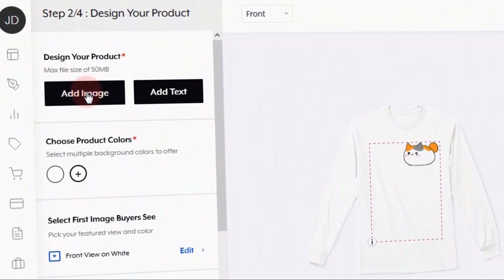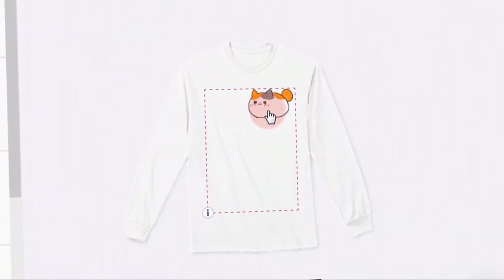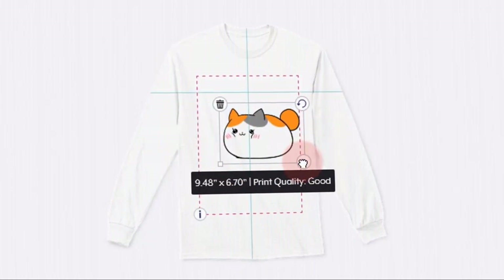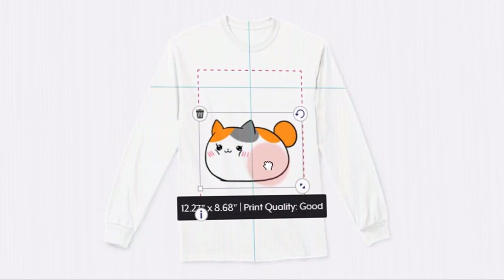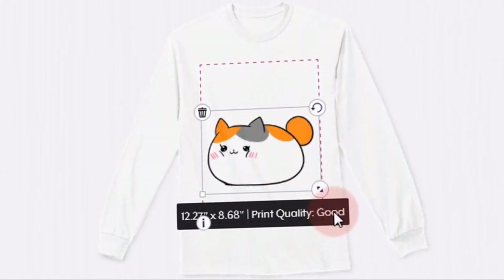All we have to do now is click this button to upload the image. Once we have successfully uploaded the image, it will appear on the t-shirt just like this. Feel free to move the image around until it is in the perfect position. We can also resize the image to make it bigger or smaller according to your preference. I am making it slightly larger to fit the box in the center.